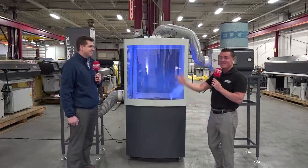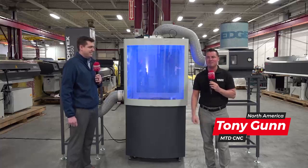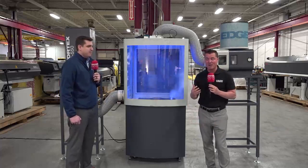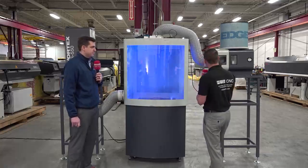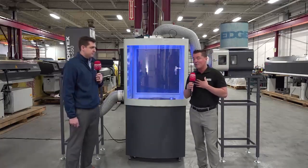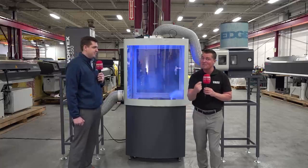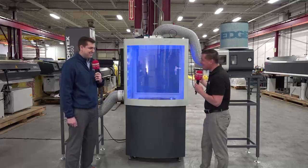Welcome back. I'm with Dan again today at Edge Technologies — world famous for being leaders in bar feed. In this episode, I'm standing in front of some pretty cool technology: filtration units of different types. I'm not as educated as I'd like to be on filtration, so for those who want to learn a bit more, I think this is the video for you. Dan, thank you again for joining me on MTD.